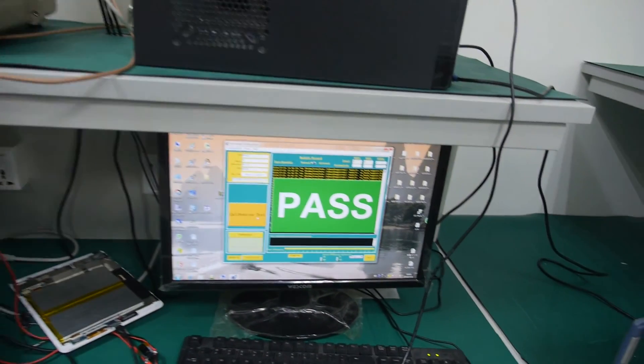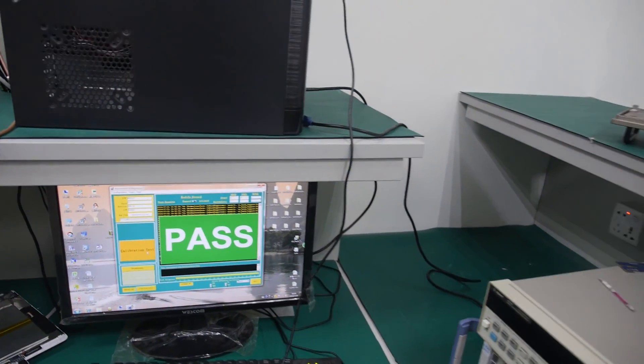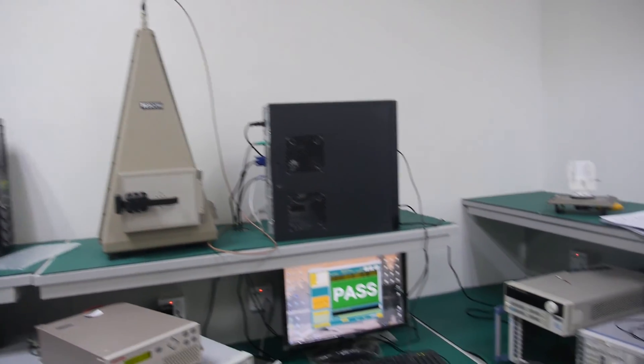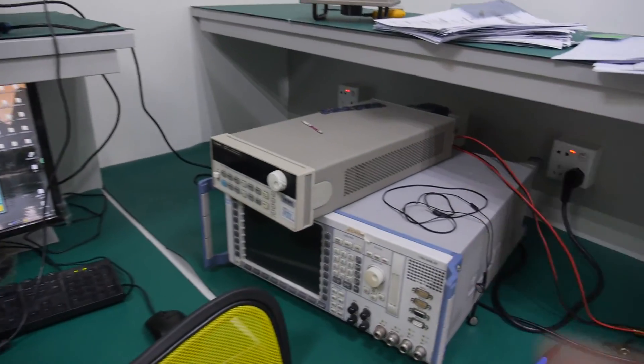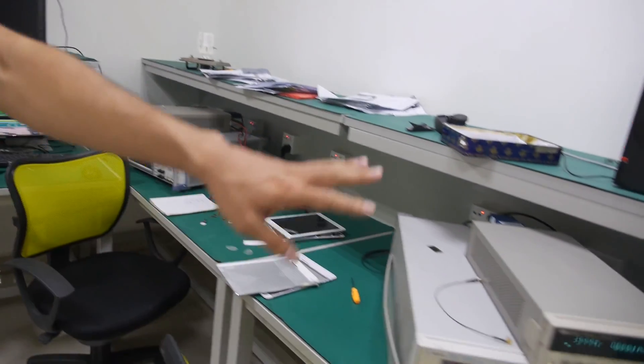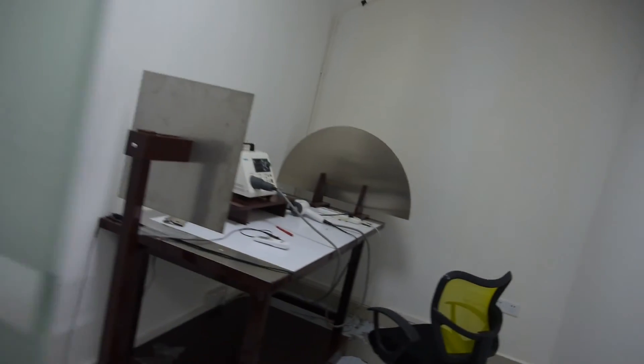So it checks if it's passing? Yes — on the screen it will show if it's passing or not. These two or three units are the same. Because we have many products we need to test in parallel.